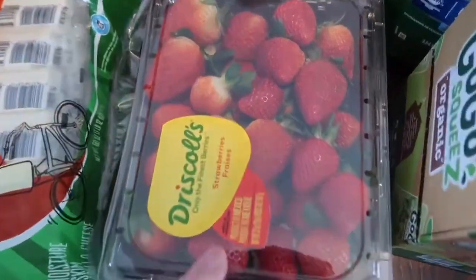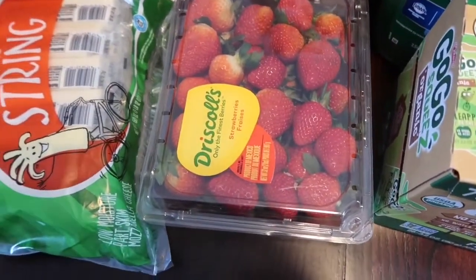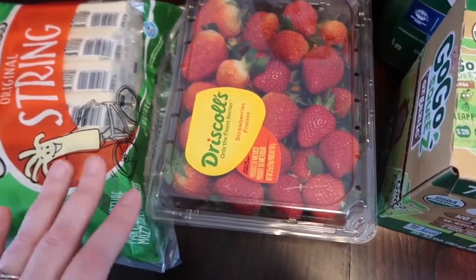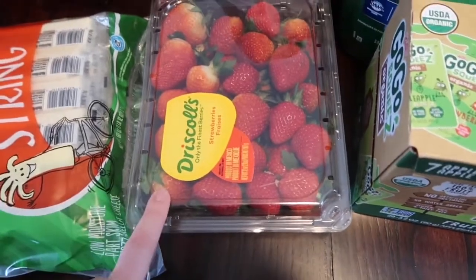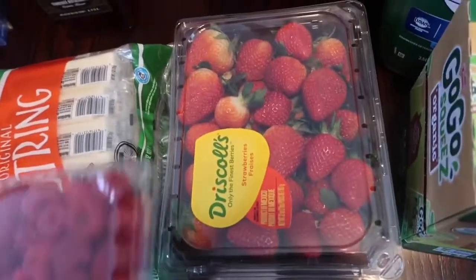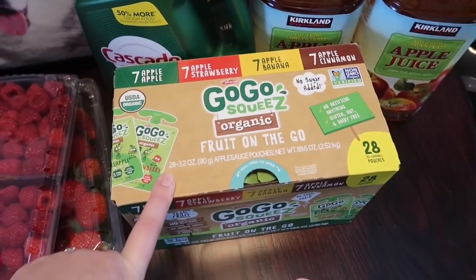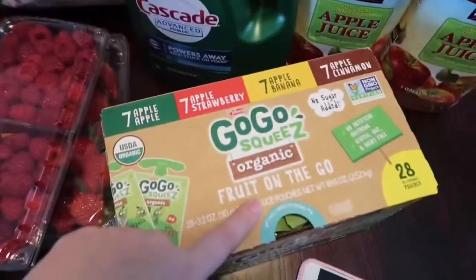The raspberries looked pretty good so we grabbed some of those. These were the best-looking strawberries available — the other strawberries looked real crusty. They didn't even have organic strawberries, which I'm not super picky about, but the organic ones always look better. These were the best I could get.